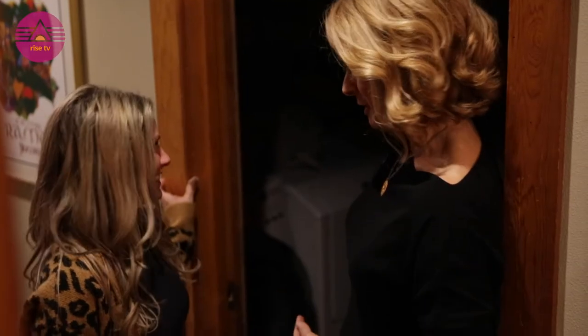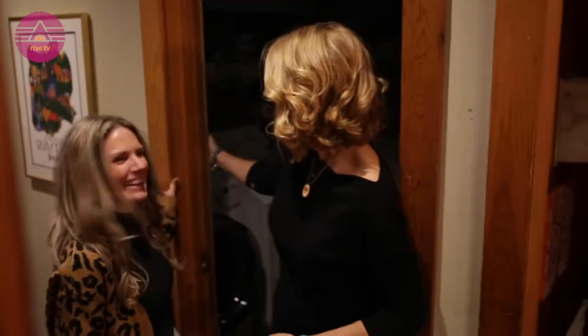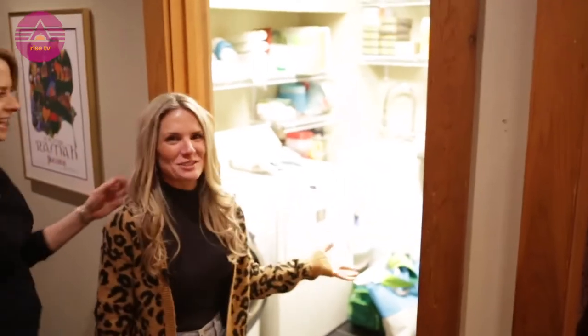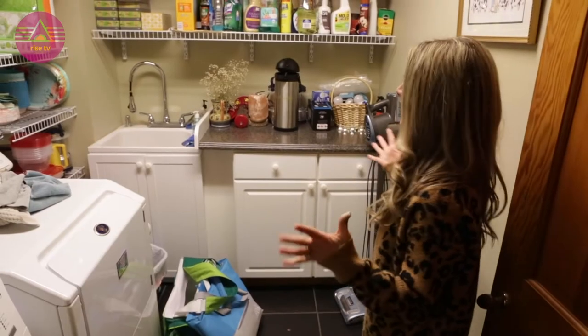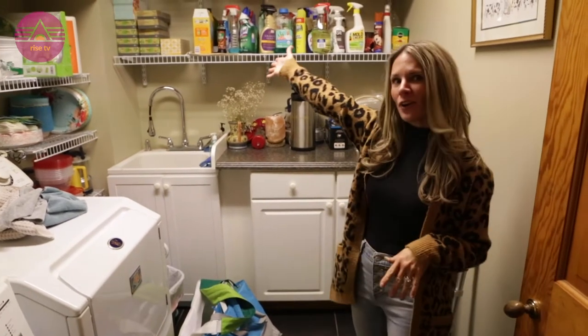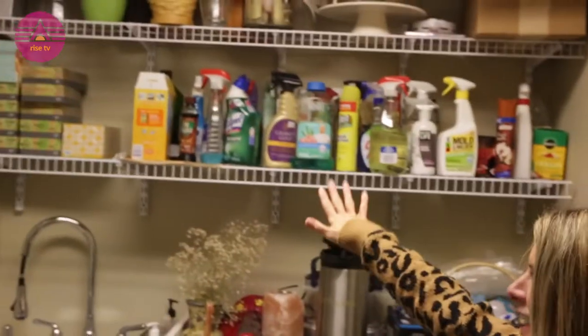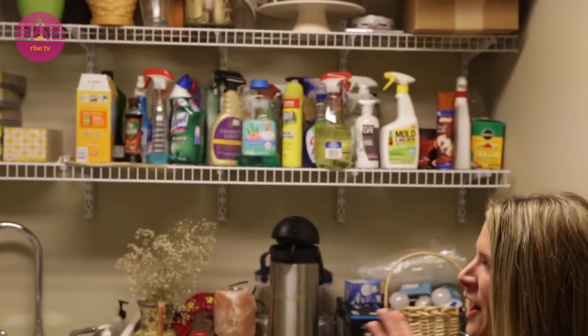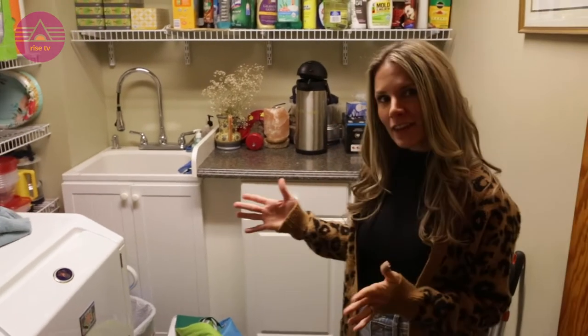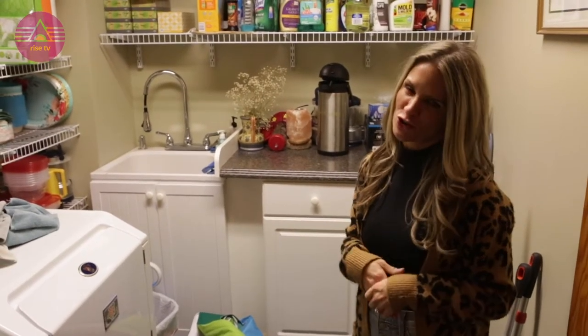So today we have a laundry room. Tink, tell me what you see. Oh my goodness, what don't I see? Automatically, I have a vision. This family does a really good job of stocking up on extras, which is great. However, there is not a home for everything. So my job today is going to be to declutter, find a home for everything, and purge the things that are no longer serving this family.